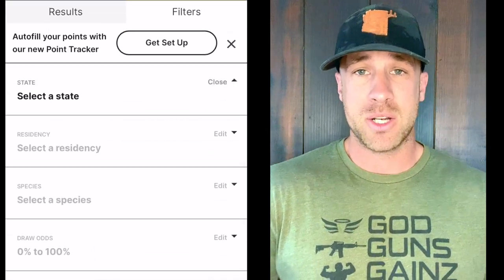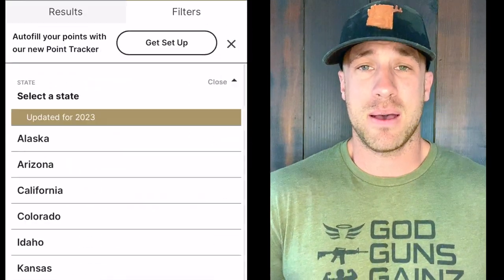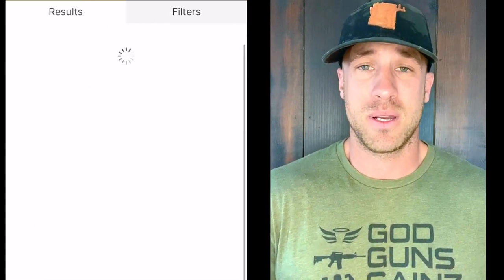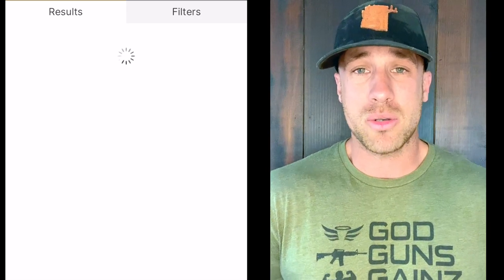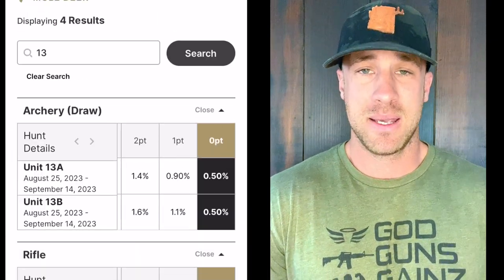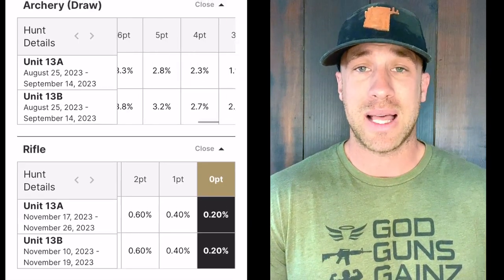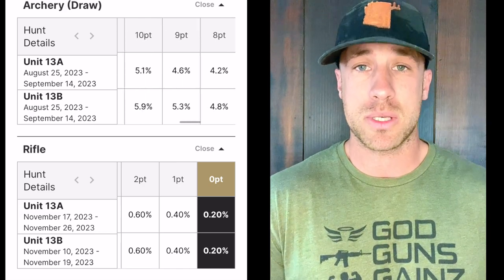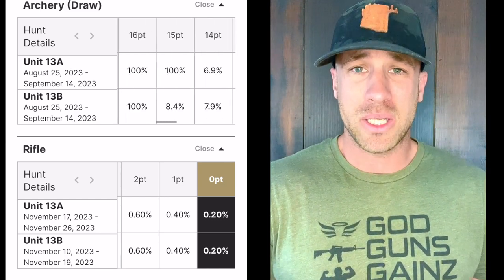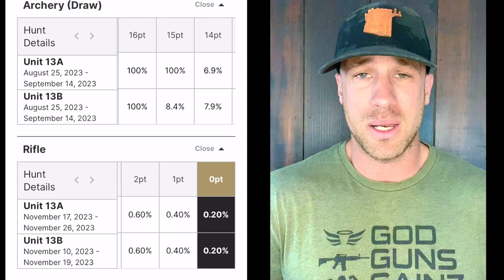Those are the guys I would personally talk to. I'm not going to name names here, but if you draw a tag, hit me up — I'm happy to give my opinion. If I draw a strip tag, I will be hiring an outfitter. It takes so much time, gas, scouting, and prep that I really don't have time for it — I'm usually in Alaska hunting moose, Dall sheep, and grizzly in August and September, and on odd-numbered years hunting Peninsula brown bear in October.